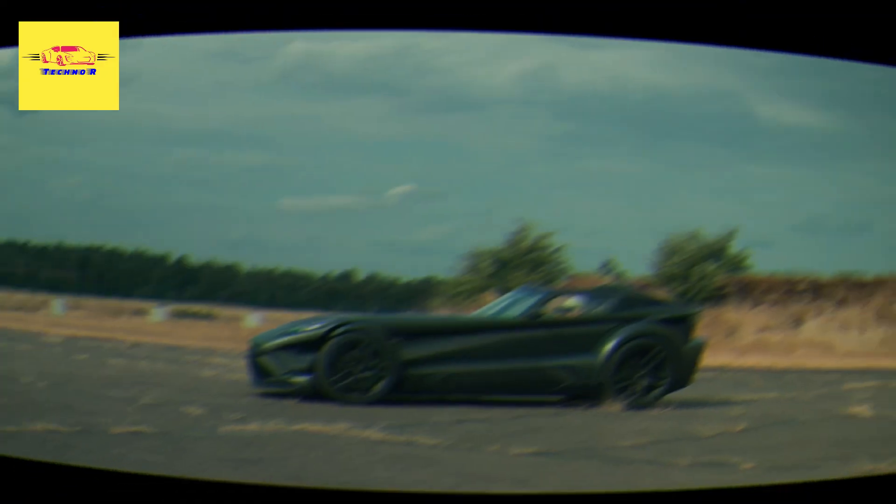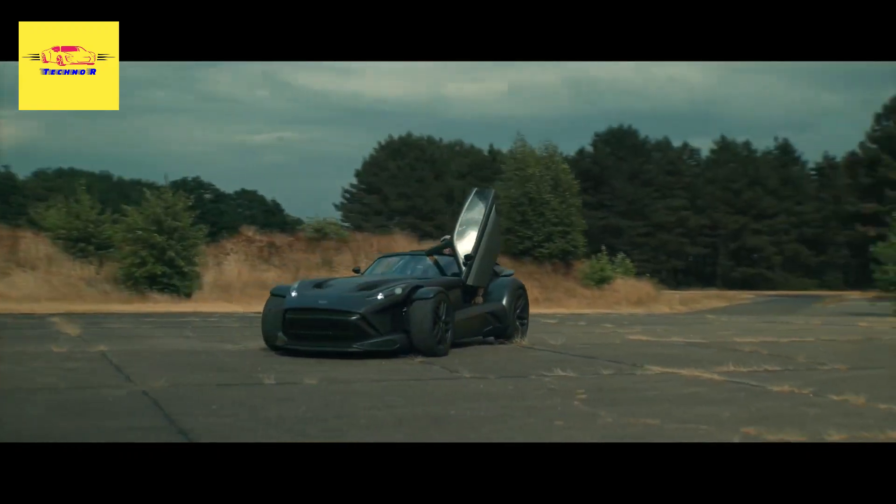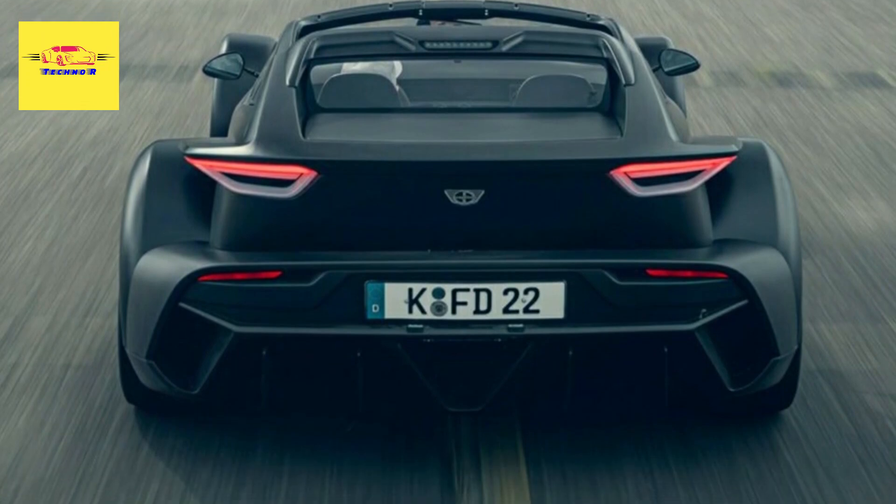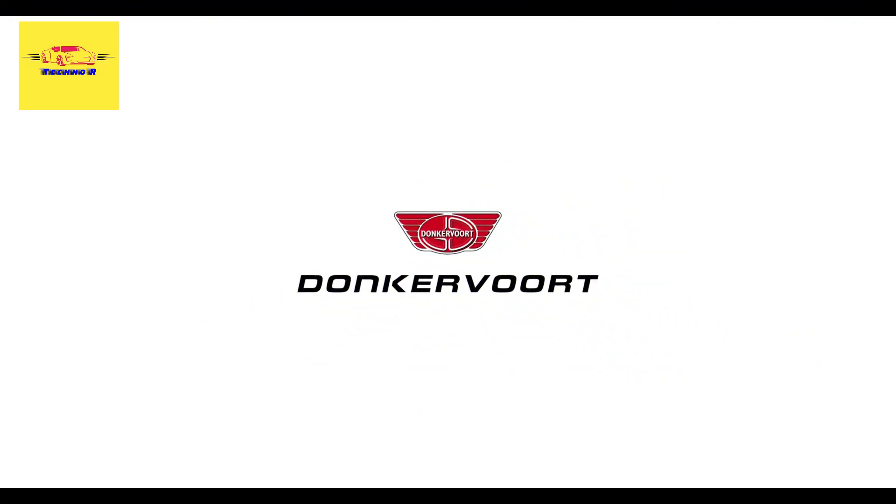Power is transmitted to the rear axle through a five-speed manual with the help of a Torsen limited-slip differential, allowing a 0 to 100 kilometers per hour (0 to 62 miles per hour) acceleration in 2.5 seconds.